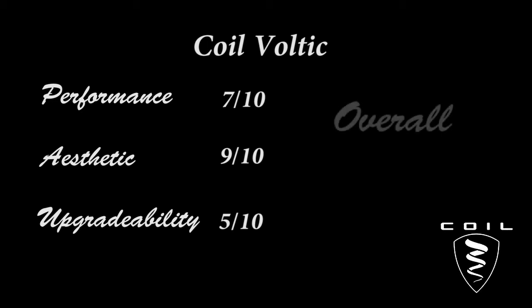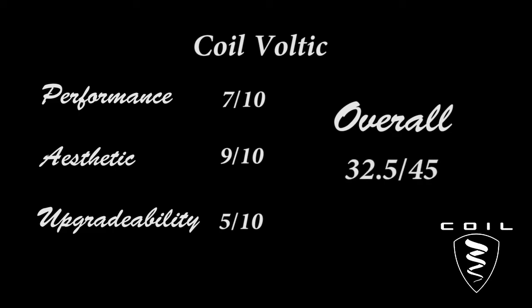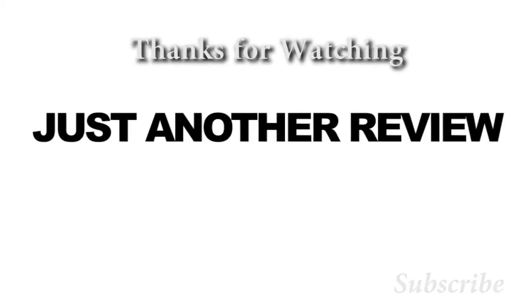As a whole, this car is a technical feat by Coil. I rate it a 32.5 out of 45. Thank you for watching and have a beautiful day.